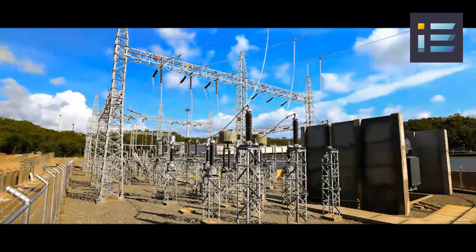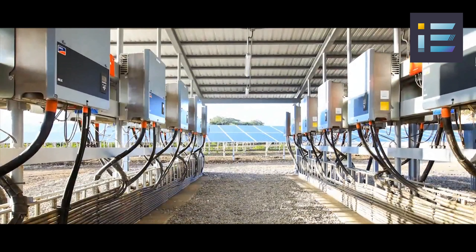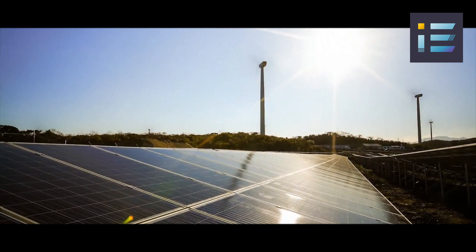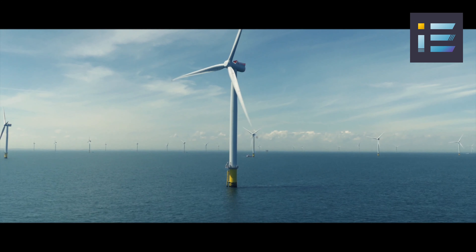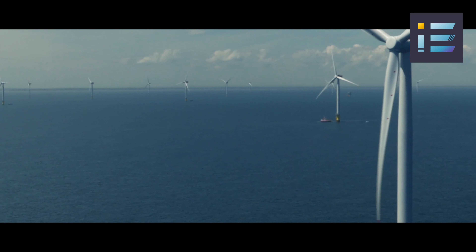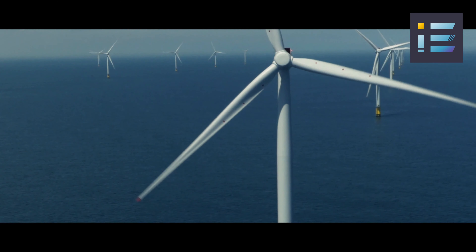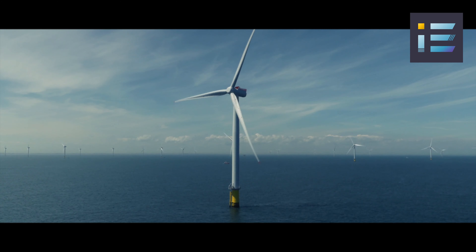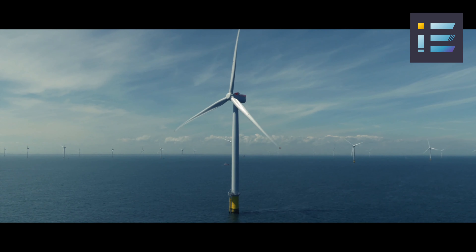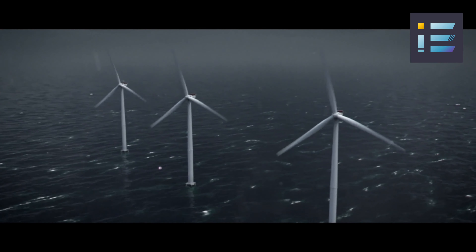The development of larger turbines has enabled the exploitation of higher altitudes where wind speeds are stronger and more consistent. Offshore wind farms, capitalizing on strong sea winds, have also become increasingly common, necessitating specialized designs that can withstand harsh marine environments. The choice of turbine type and size depends on factors such as wind resource availability, land or sea space, and energy needs.